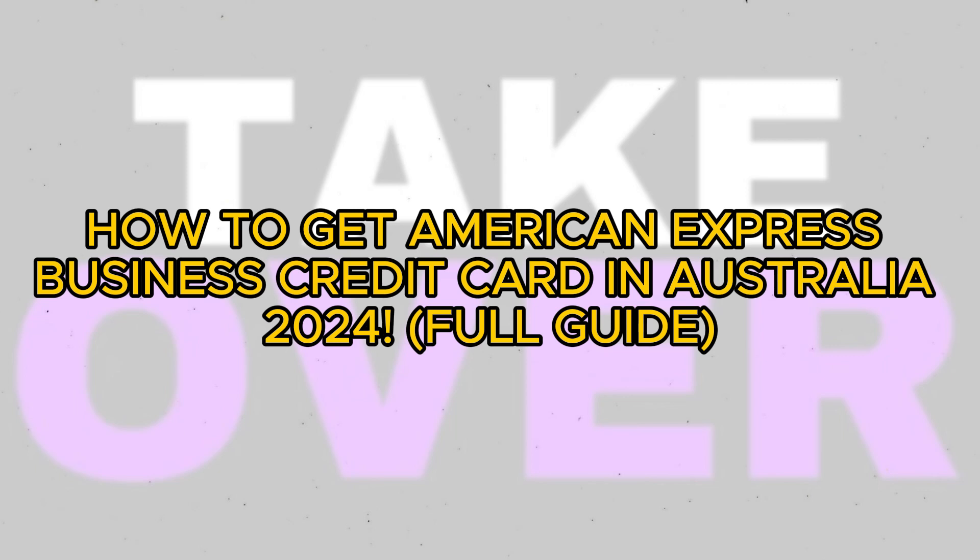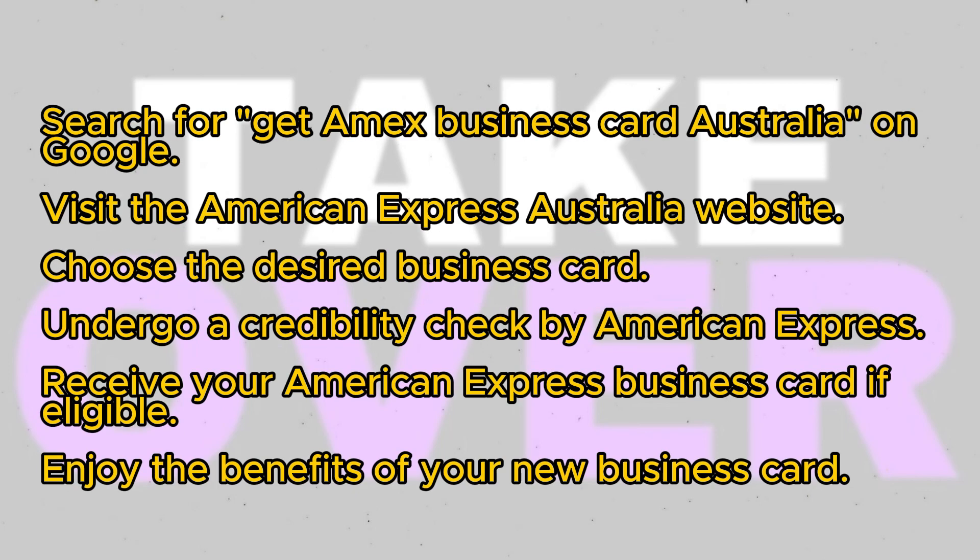Today I'll guide you through the process of obtaining an American Express business card in Australia, which is quite straightforward. Begin by conducting a search for 'Get Amex Business Card Australia' on Google. Next, visit the American Express Australia website by searching for 'American Express Australia credit or debit card.'